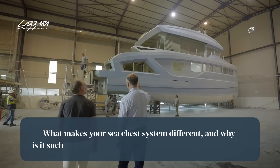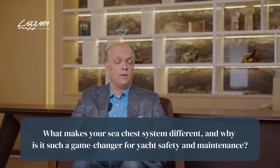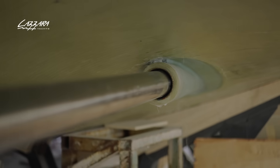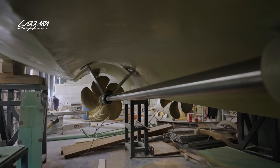What makes your C-chest system different, and why is it such a game changer for yacht safety and maintenance? This has never been done before. If you look at every boat, they always have through holes or other components, and you end up with a lot of holes in the body of the boat, which are not very safe.